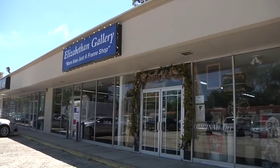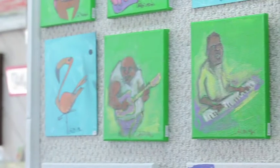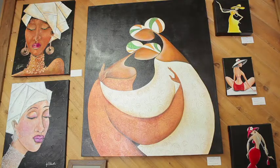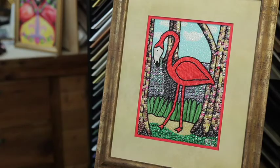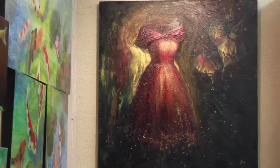Welcome back to Baton Rouge Exposed. Today I'm visiting with Liz of Elizabethan Gallery, located on Jefferson, right near Government. Thank you so much for having me in your beautiful gallery.